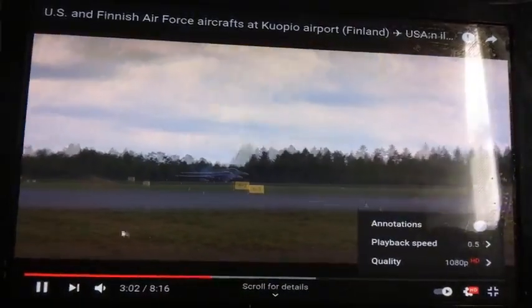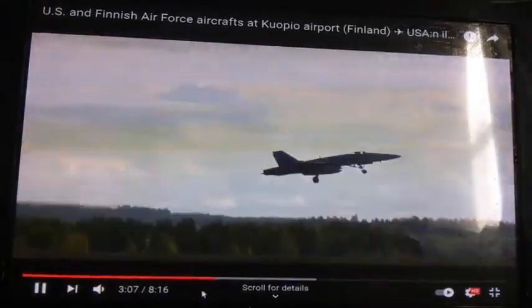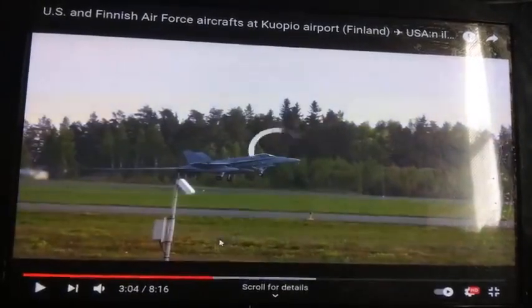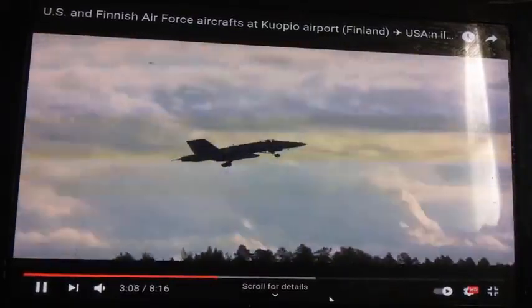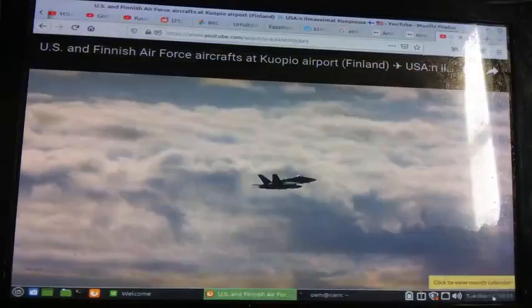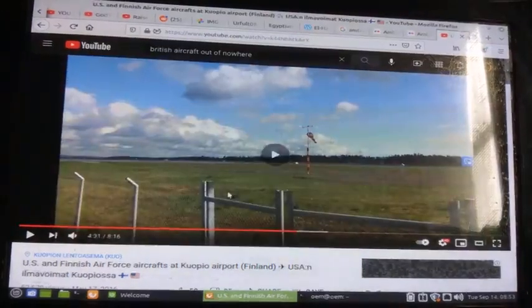Let's slow it down a little bit. It looks fake — I couldn't believe my eyes. But there's no reason for anybody to splice that in like that. I mean, I guess someone with the proper know-how and proper software might be able to do that easily, but it would just be pointless because the entire rest of this video doesn't have anything like that.